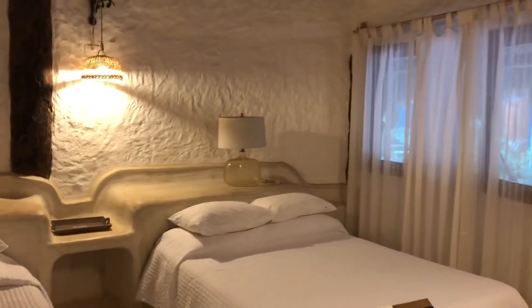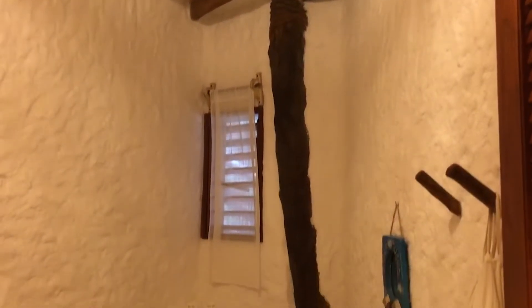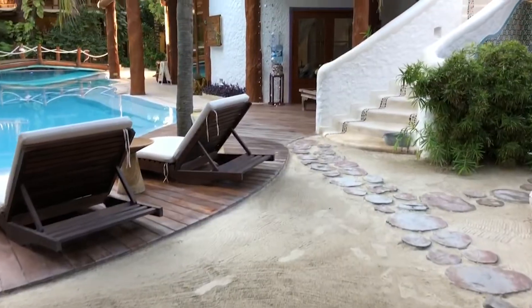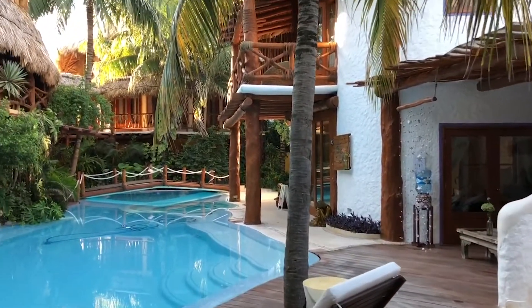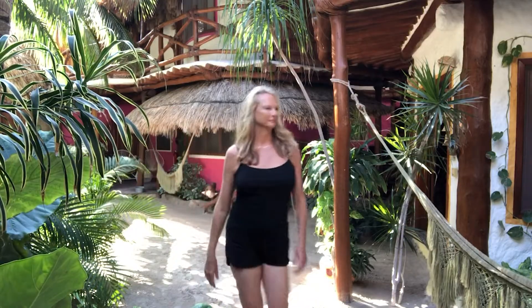Note: this hotel and Holbox in general is very eco-friendly. The grounds of the hotel are just spectacular — a private oasis with sand walkways, lush foliage, and waves crashing in the background.